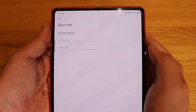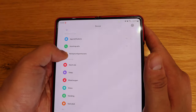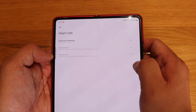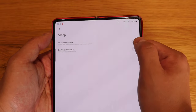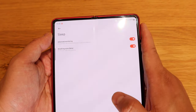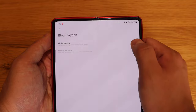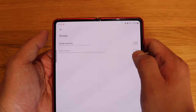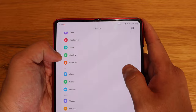The heart rate monitoring is pretty cool. It will alert you if your rate is either too high or too low. Then there's sleep monitoring with advanced monitoring options and a breathing score — I'm curious how it actually monitors breathing. Blood oxygen monitoring is also there, along with stress monitoring. I set all-day monitoring for stress as well.